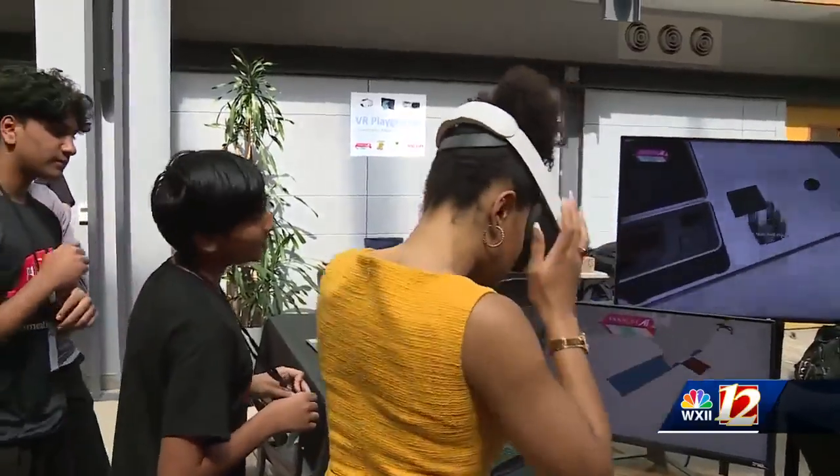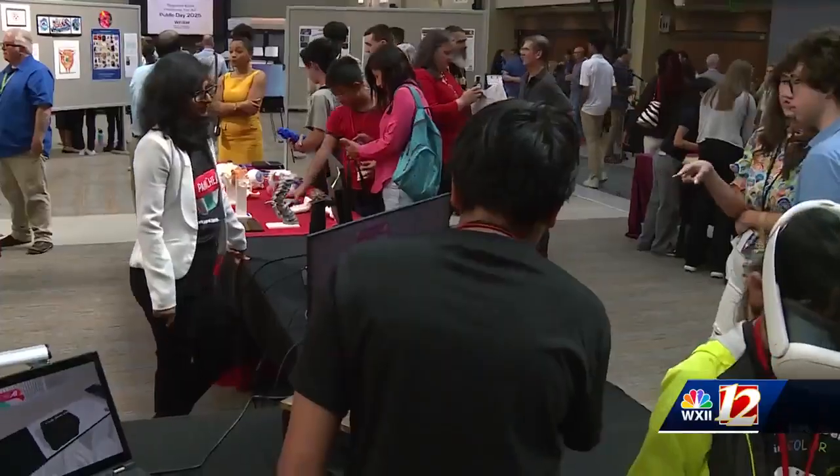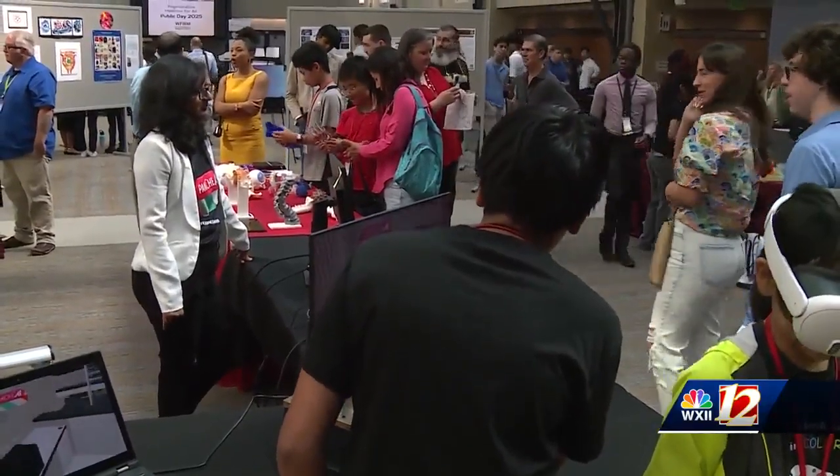Guys, I'm doing virtual science. That was so cool! In Winston-Salem, I'm Erin Burnett, WXII 12 News.